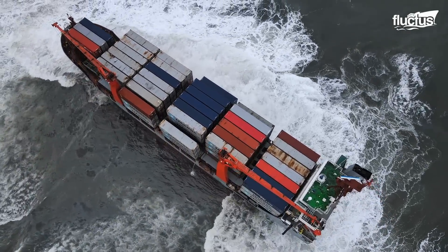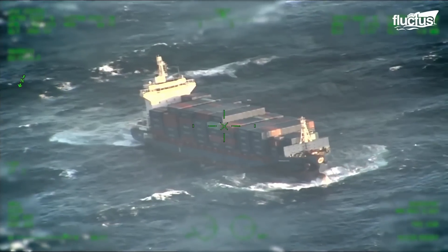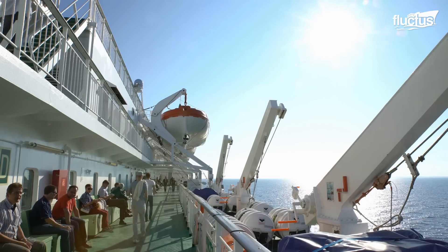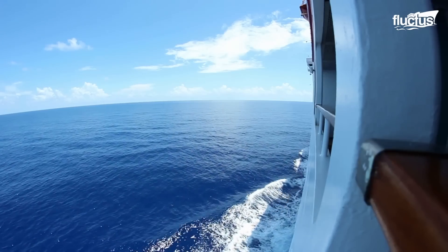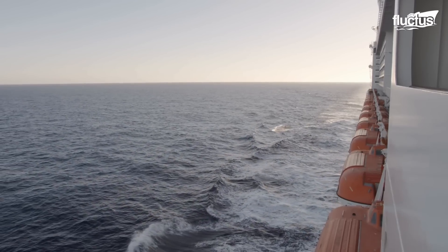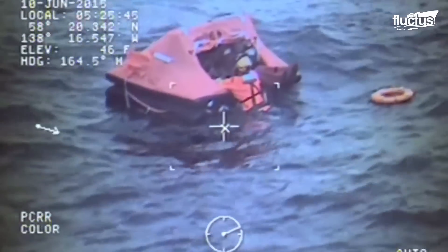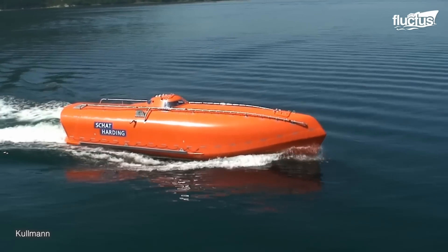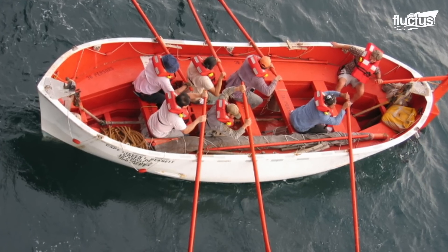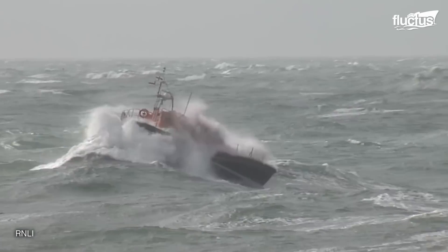Pirates are far from the only threat commercial vessels can face. Bad weather and bad decisions can put a ship of any size in severe danger. When this happens to a large boat with many people on board, the most common solution is to abandon ship — having the crew and any passengers evacuated via lifeboats. Most modern lifeboats are quite different from those used in the past; often fully self-contained and motorized, they are not just capable of taking people away from danger, but also transporting them to safety.